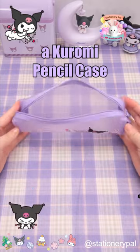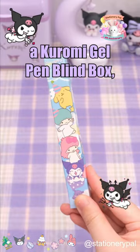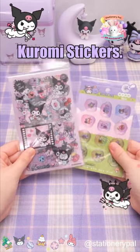This stationery set includes a Karomi pencil case, a Karomi notebook, a Karomi gel pen, a Karomi gel pen blind box, a Karomi ruler, two Karomi memos, a Karomi washi tape, and two Karomi stickers.